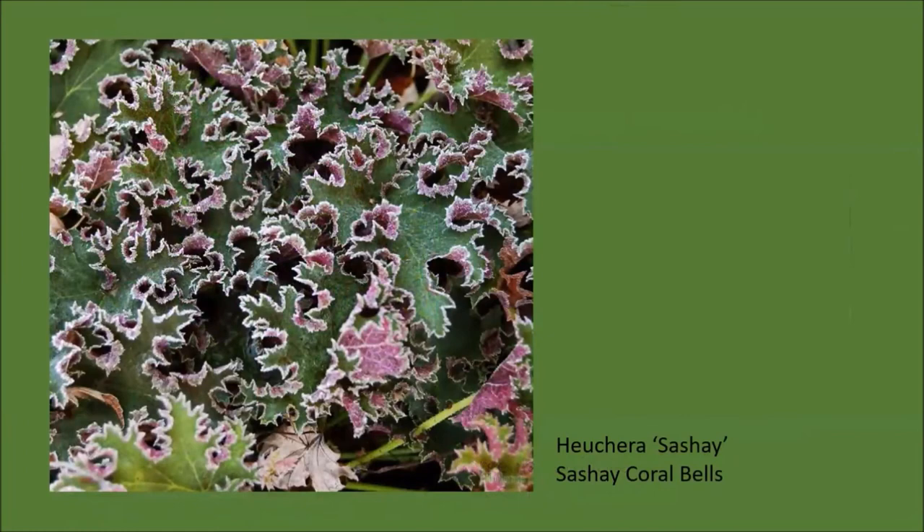Heucheras are another popular category of evergreen perennials and many varieties have been introduced to the market in the last dozen years or so. I like Heuchera 'Sachet' because it returns reliably year after year unlike some of the newer introductions that are a little bit more colorful. This one has green leaves with scalloped edges and purple on the reverse of the leaves, and it does get tiny white flowers in summer. What you see in this photo is frost collected along the edges of the plant creating a wonderful effect for wintertime.